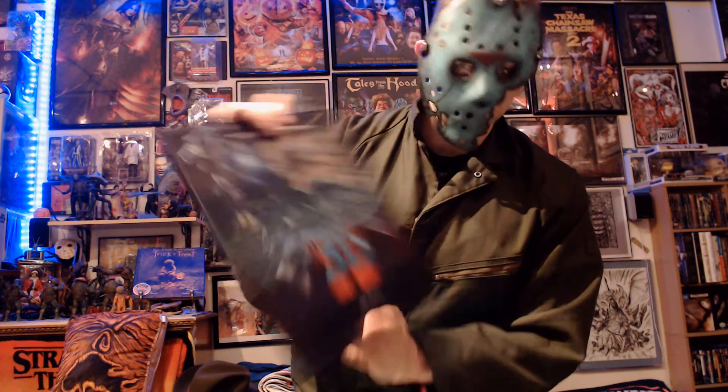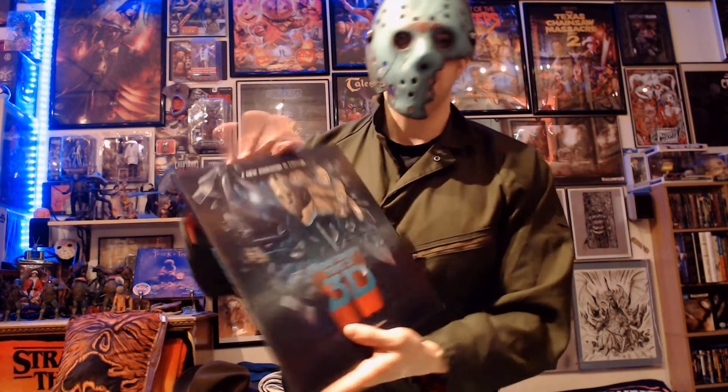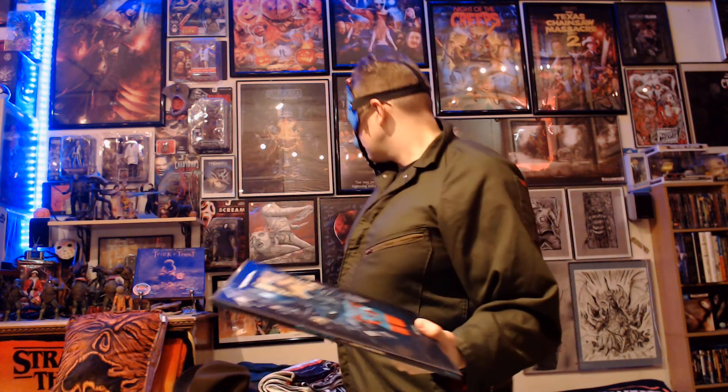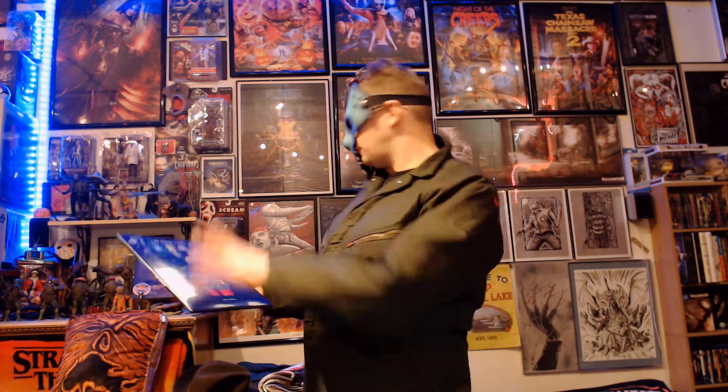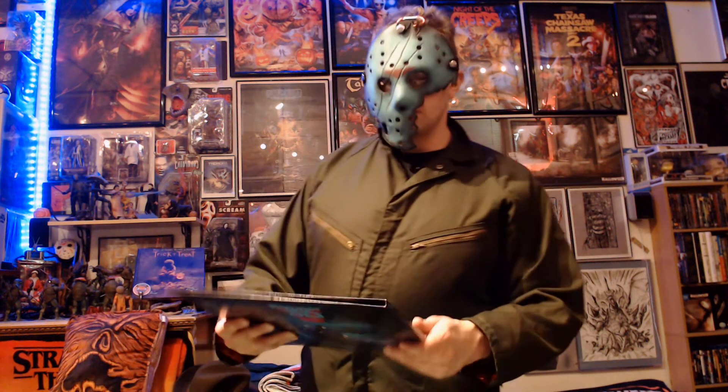This particular version has the lenticular cover, which is a pretty subtle 3D effect — I don't know if you can really see it on the camera, that's why we're moving around so much. I had the previous release of this, just not the one with this awesome cover. Whenever I finish reading this book, I think we're going to be putting 'now playing' vinyl up there or something to that effect, so I wanted to be able to show that off.